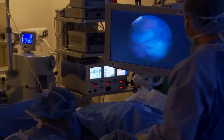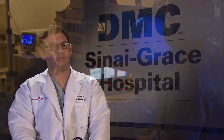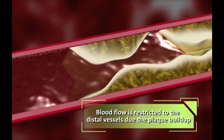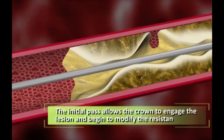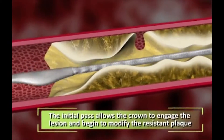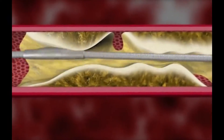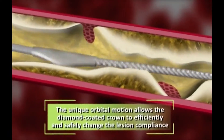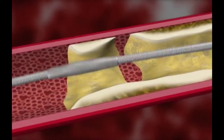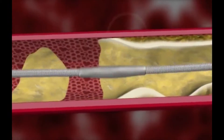I was the first operator on the first FDA-approved case of the CSI Orbital Atherectomy device. It is essentially a new FDA-approved device that helped us tackle severely calcified blockages in the heart. The challenge with dealing with these blockages is that if you approach them the traditional way, they are notoriously known to lead to a lot of complications.